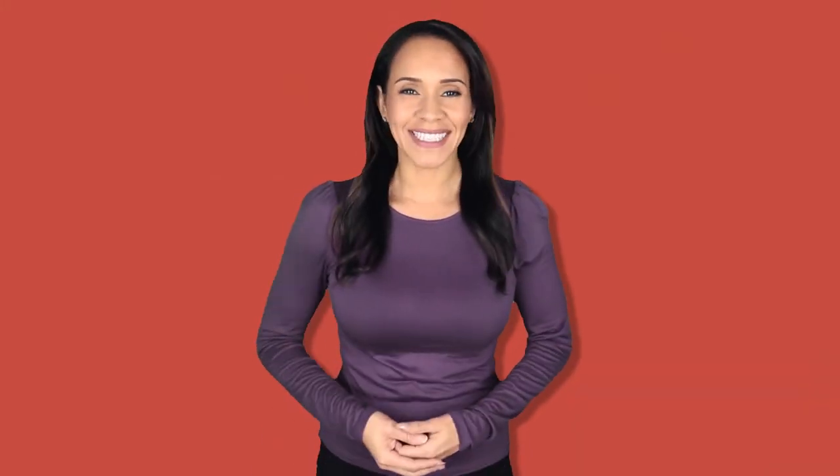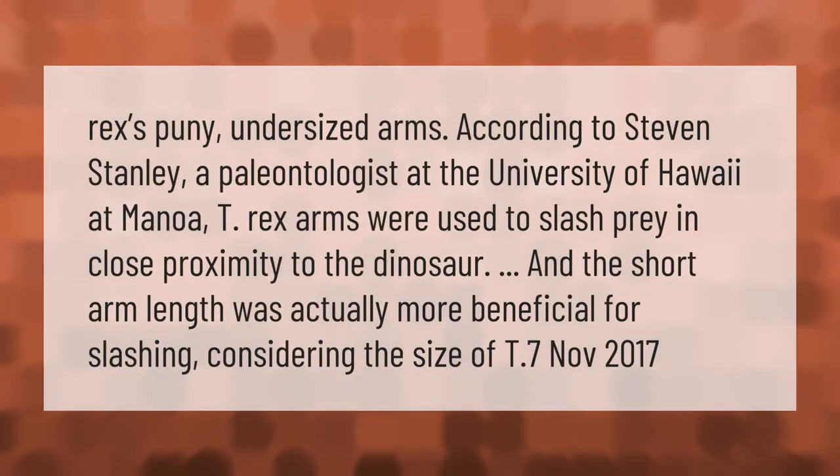Regarding T-Rex's puny undersized arms, according to Stephen Stanley, a paleontologist at the University of Hawaii at Manoa, T-Rex arms were used to slash prey in close proximity to the dinosaur, and the short arm length was actually more beneficial for slashing, considering the size of T-Rex.